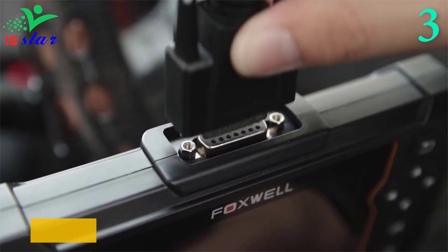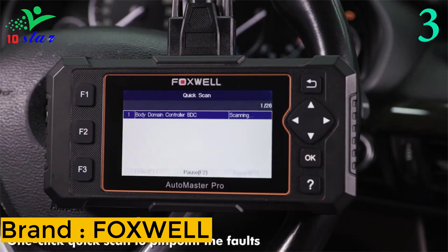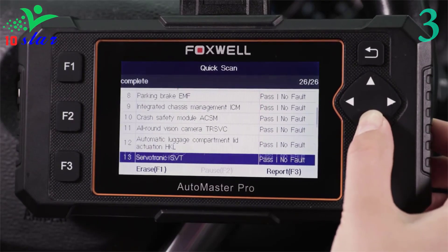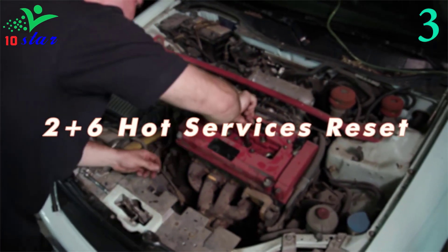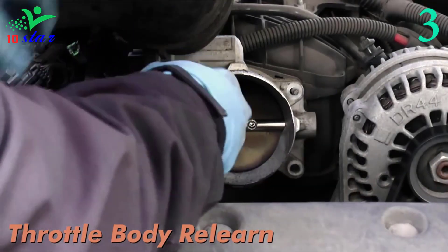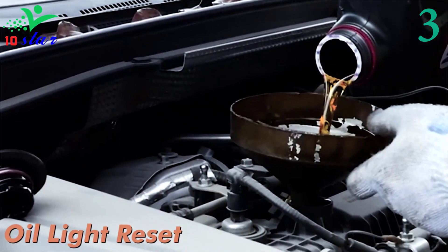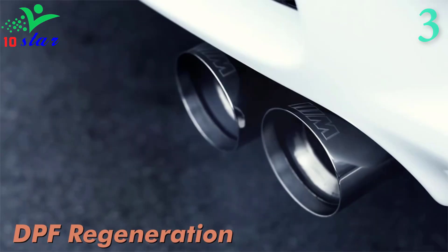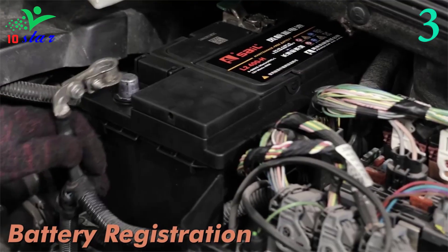Number three: brand Foxwell, model NT624 Elite. The Foxwell NT624 Elite car scanner is an ideal choice for home workshops and garages. With the latest software version and built-in DTC lookup menu, you can quickly know the meaning of fault codes. The device can automatically identify the vehicle and perform a quick scan, allowing you to easily read and retrieve diagnostic trouble codes with one-click auto VIN reading.